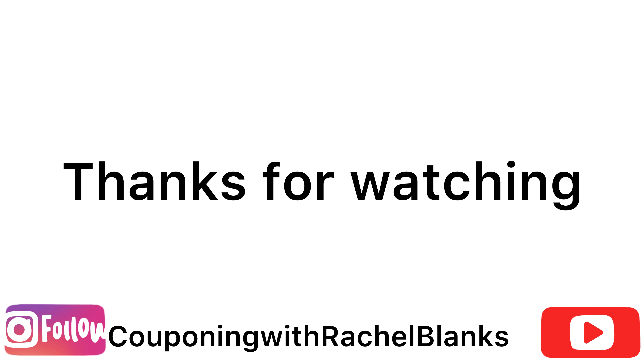So guys, I want to thank you so much for watching. If you are not following me on Instagram, please go on over and follow my Instagram page. Thank you guys so much for watching and I'll see you in my next video. Bye!